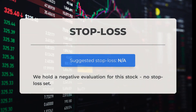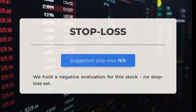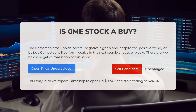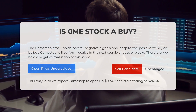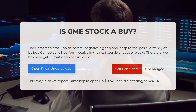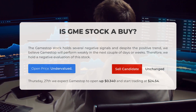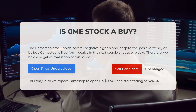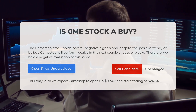We have a minus evaluation for this stock and no stop loss has been set. Is GameStop stock a good buy? The GameStop stock holds several negative signals and, despite the positive trend, we believe GameStop will perform weakly in the next couple of days or weeks. Therefore, we hold a negative evaluation of this stock.